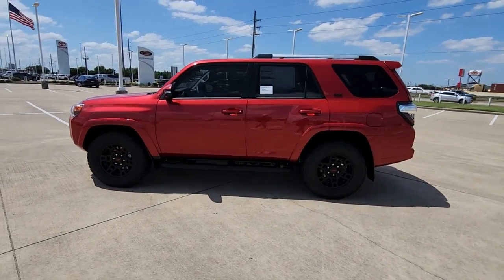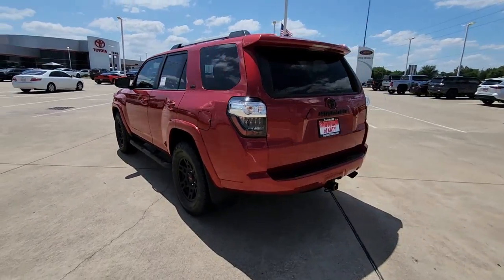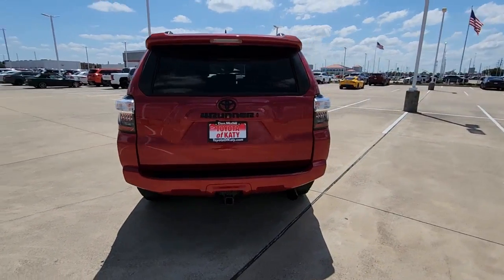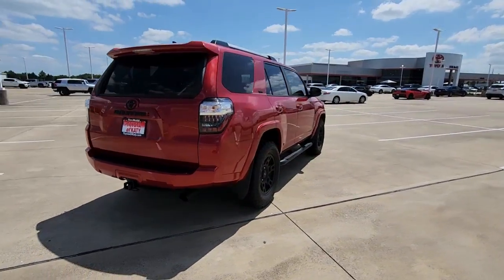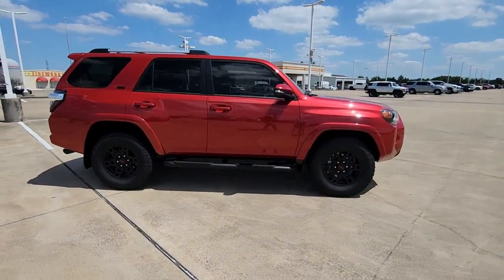Get into the 2023 Toyota 4Runner. Make every off-road adventure all it can be in this capable 4Runner. From its rugged, trail-focused design to its comfortable interior, this is the go-to vehicle for your outdoor lifestyle.